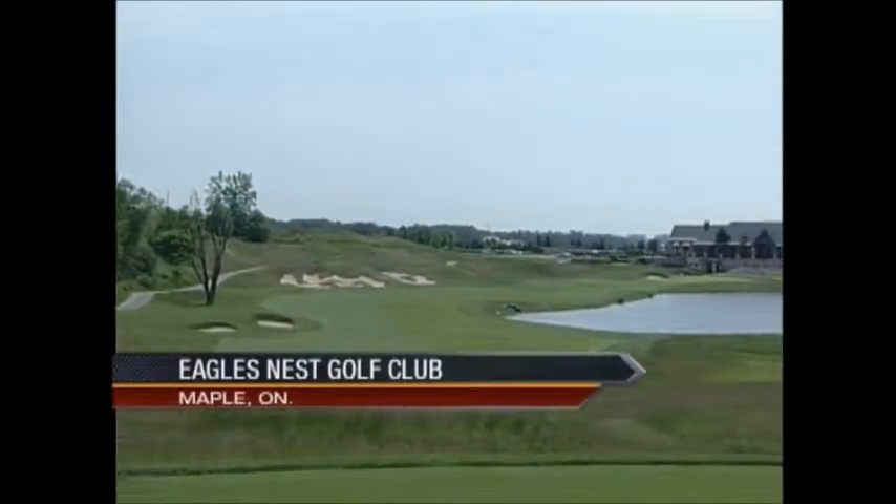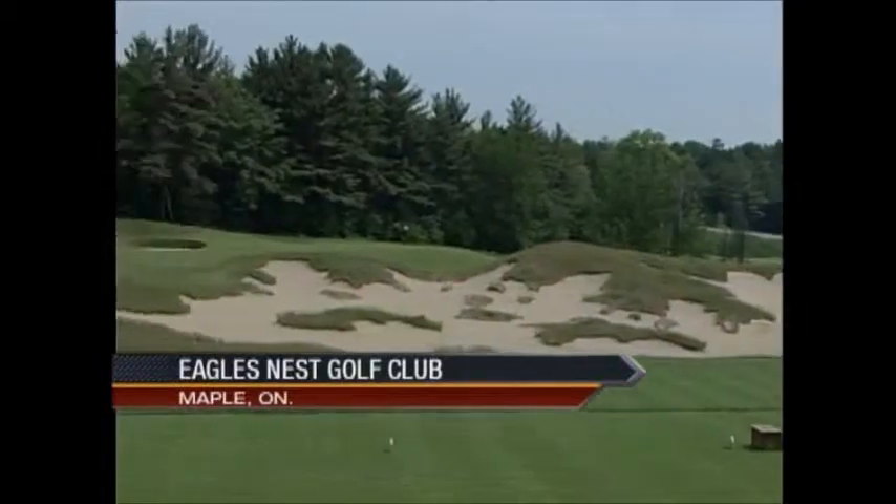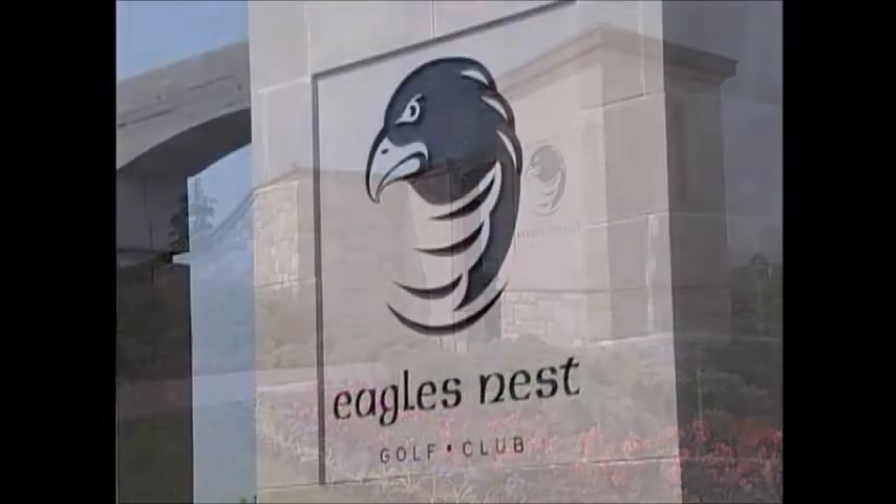If you're looking for a course that's beautiful to look at, challenging to play, and a study in timeless architectural principles, you need to go no further than the impressive Eagles Nest Golf Club, just north of Toronto.